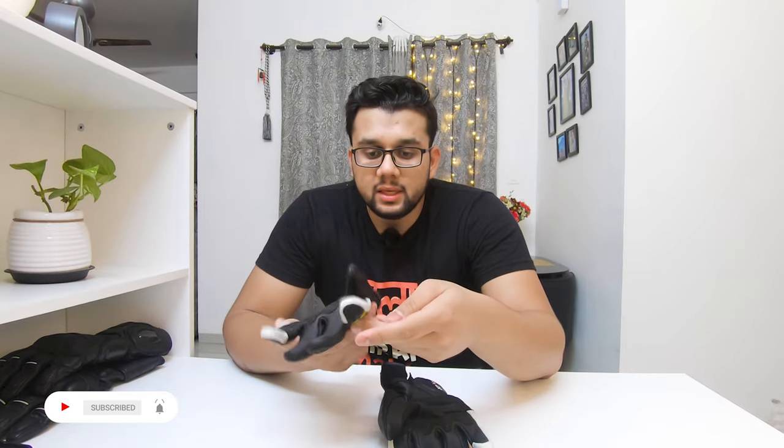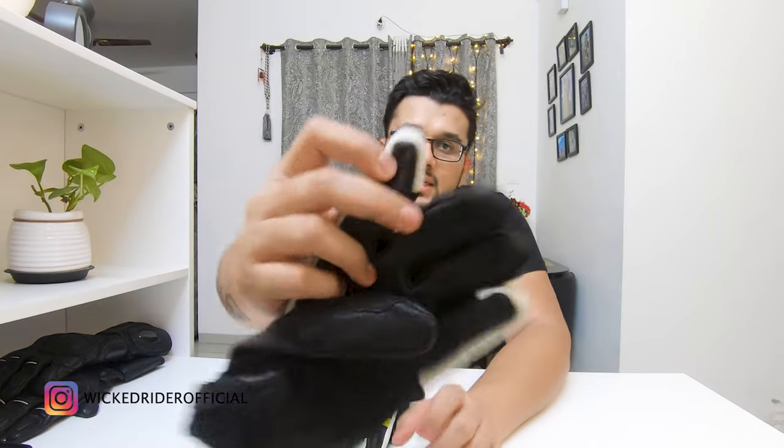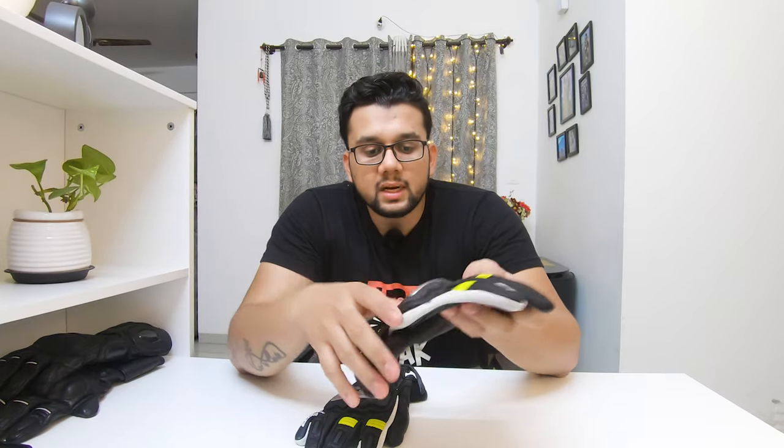Now I'll tell you the features of these riding gloves. On both sides there is a special leather so you can use your phone's touchscreen while wearing the gloves. This is very good because when you're on long rides and need to use your phone, it can be very hectic without this feature.